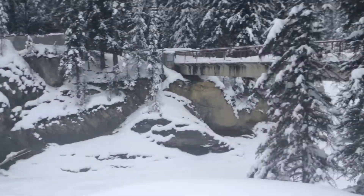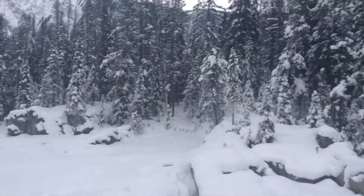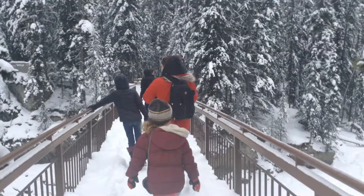From this angle, you get great views of the mountains, and also of the bridge that you cross.